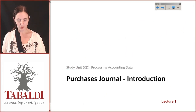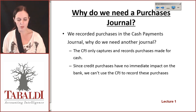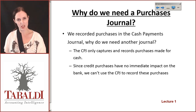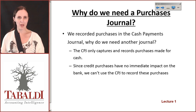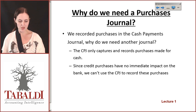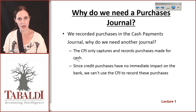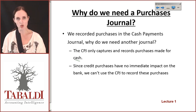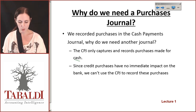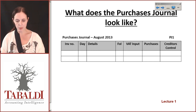Let's take a look at the purchases journal. When we look at the purchases journal we ask why do we need it when we already have a cash payments journal — the CPJ. The concept is very much the same as the sales journal, where the CPJ only captures purchases made for cash. Anything the company buys on credit will have no immediate impact on cash, and therefore we can't use the CPJ to record those purchases. So we use a purchases journal.